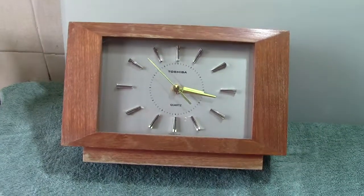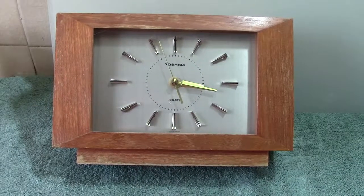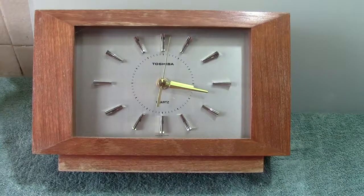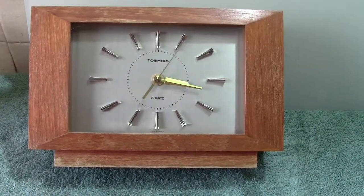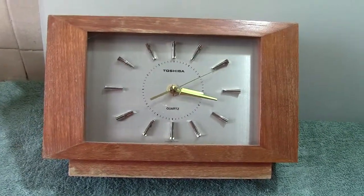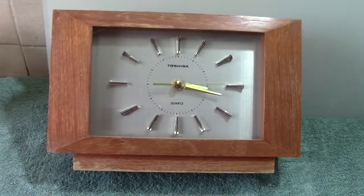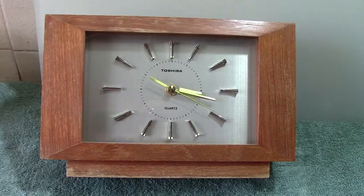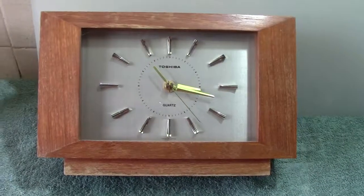Next up we have a vintage quartz clock — a very well-made vintage quartz clock. I picked this up from a good old boot sale. It's made by Toshiba, which was one of the earliest Japanese electrical companies.